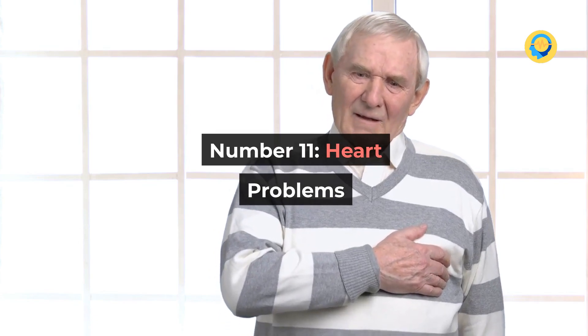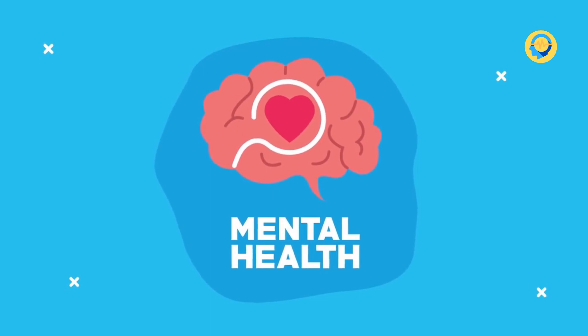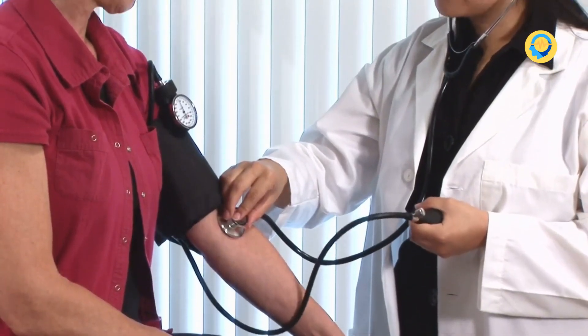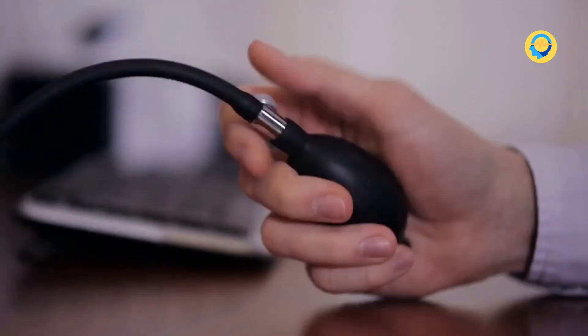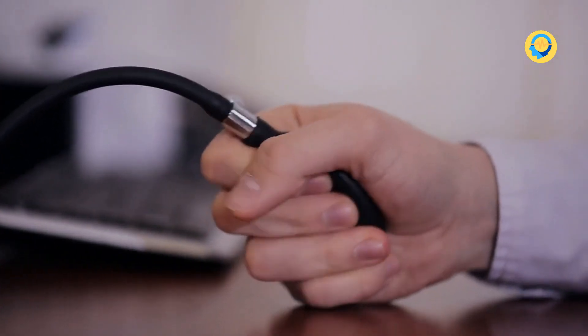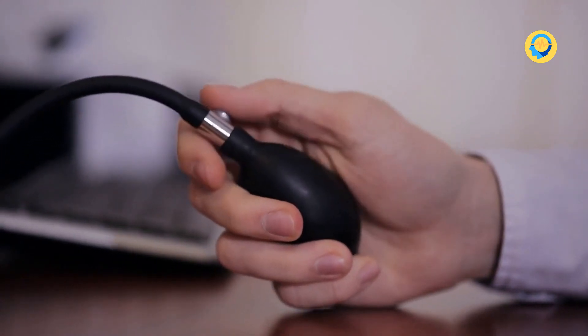Number 11: Heart Problems. Perhaps one of the most underestimated risk factors for heart disease is vitamin D deficiency. Mounting evidence suggests that inadequate levels of it can drastically increase the probability of heart disease, and there also appears to be a connection with high blood pressure. According to several large research studies, low levels of vitamin D can double the risk of having a stroke, coronary heart attack, or other heart complications.